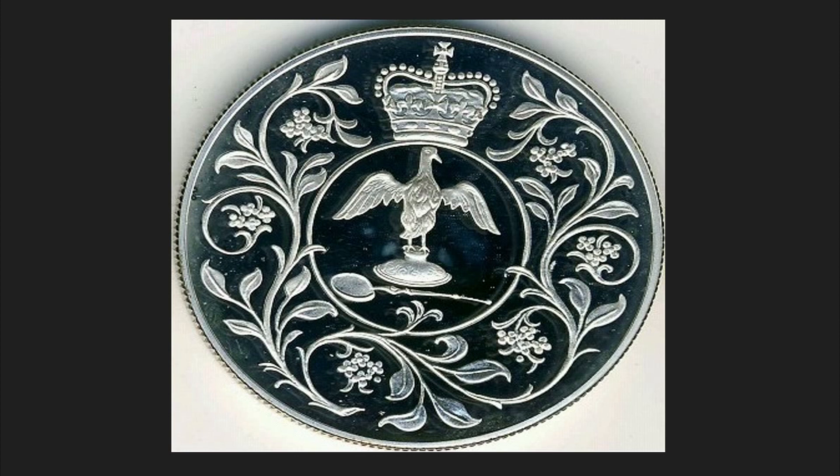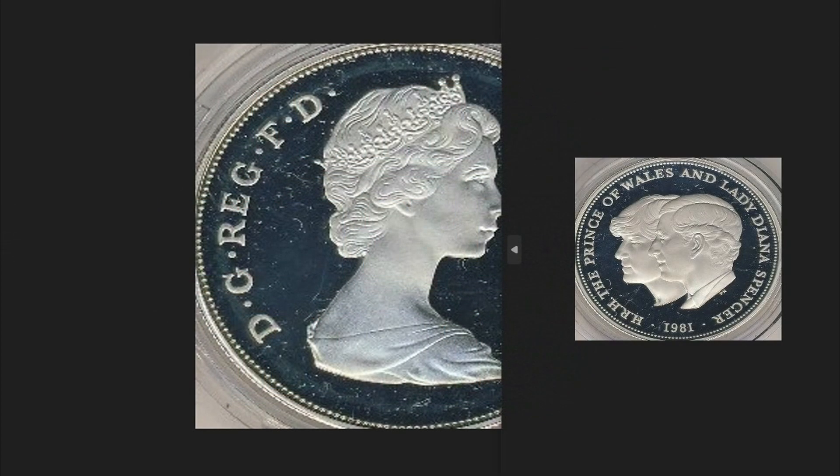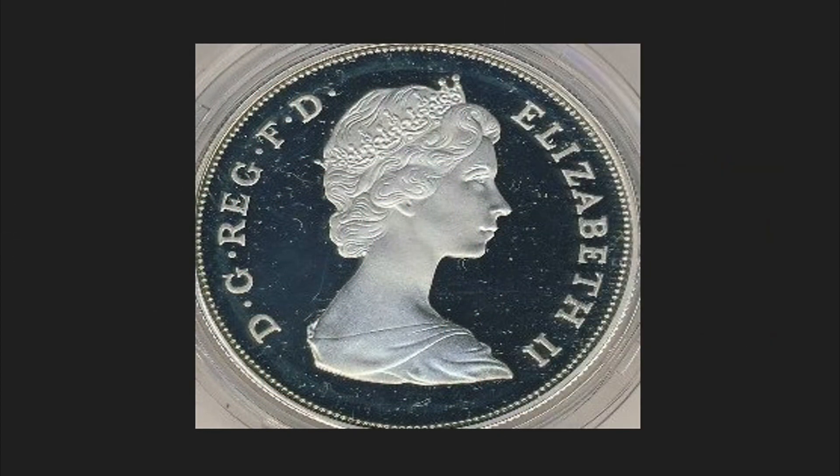It is composed of 0.9 grams of silver, has a diameter of 38.61 millimeters, weighs a total of 28.28 grams, and is worth 30 dollars.